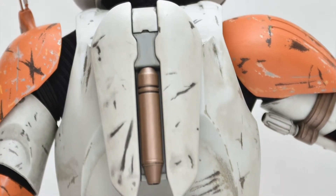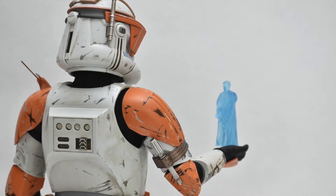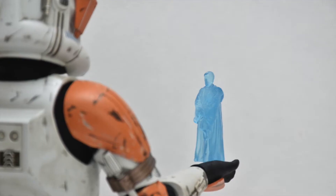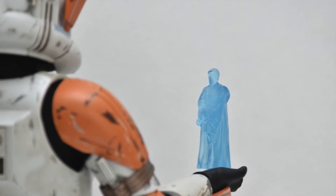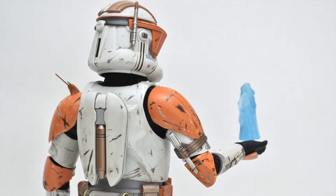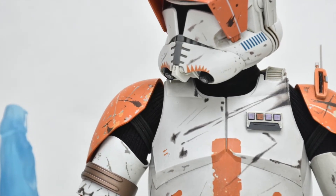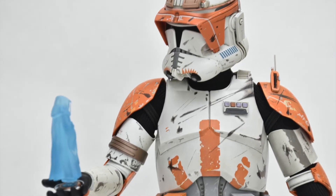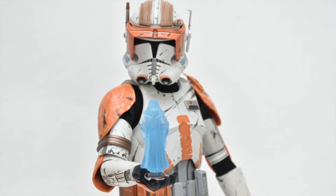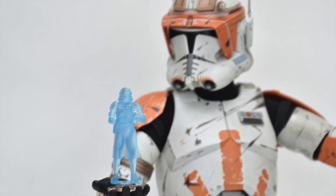Look at that detail on the orange pads. The holographic hands are so cool — here he is chatting to Obi-Wan. The detail, look at that — the little ripples of the static of the transmission is such a nice touch. Now we get to Order 66, such an iconic moment for Cody. I see some people recreate this image and they get called out for being a bit too cliche, but it is an iconic image — it's Cody's moment in the film, in Revenge of the Sith.